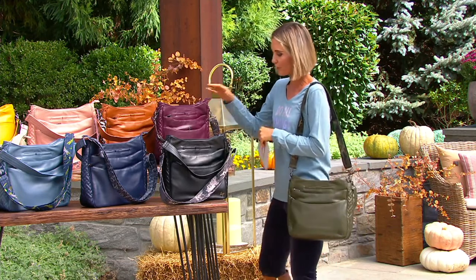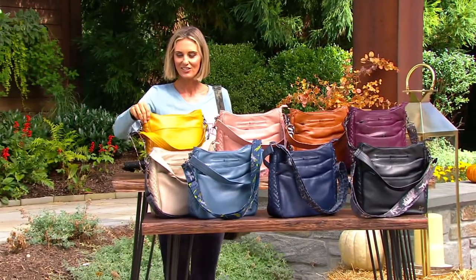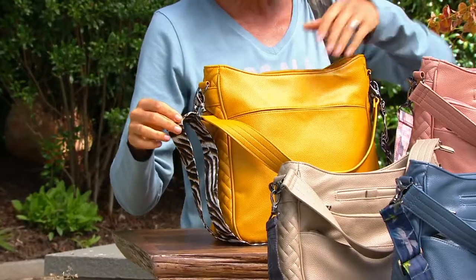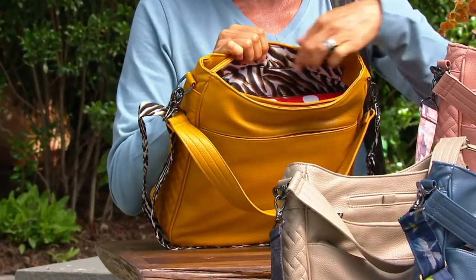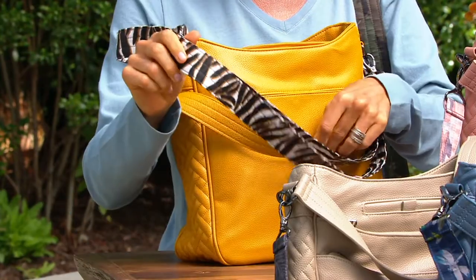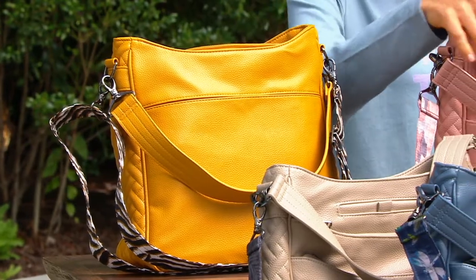Here are your color choices. Amber yellow — the lining is this color, so when you go inside of it, it is the same color lining as the strap. You're getting two straps: you have the shorter strap and then the longer crossbody that's adjustable, and you can wipe it clean. That's your amber yellow.